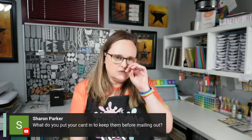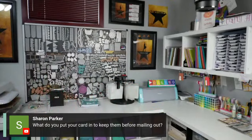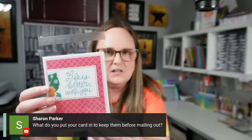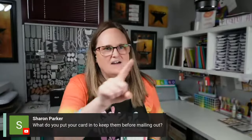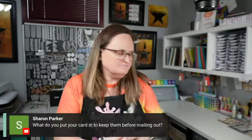Sharon asks what I put my cards in before mailing. I'll grab one quick to show you. I get these from Clear Bags or ClearEnvelopes.com — I just put my card right in there, and then I have a card rack in front of me where I keep them until they're ready to go out.